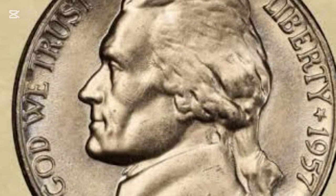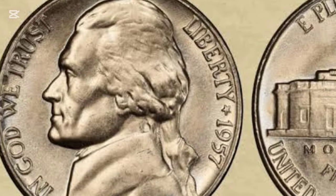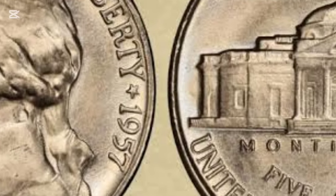Felix Schlag, a German-American sculptor, designed the Jefferson nickel after winning a competition held by the U.S. Mint. This series features Thomas Jefferson on the obverse and his iconic home, Monticello, on the reverse.